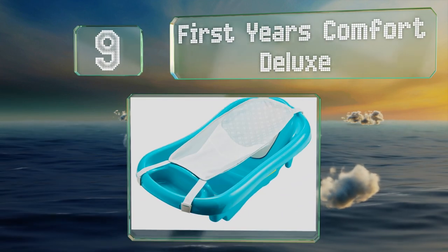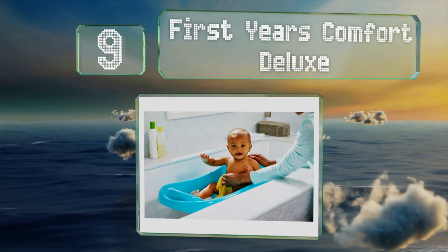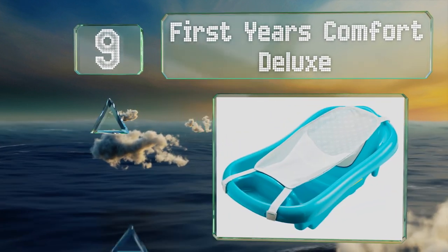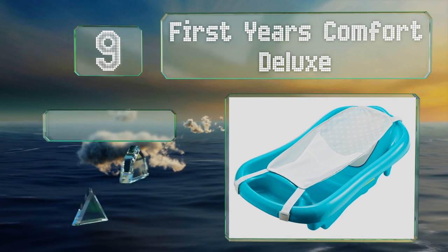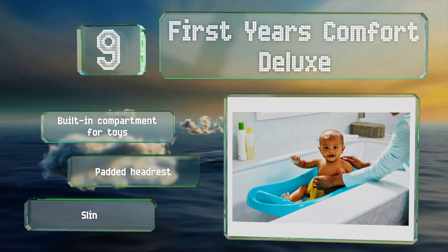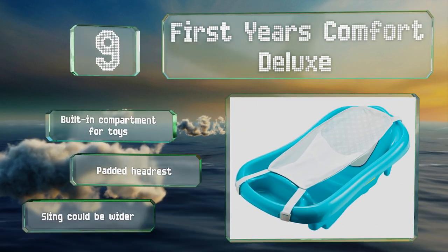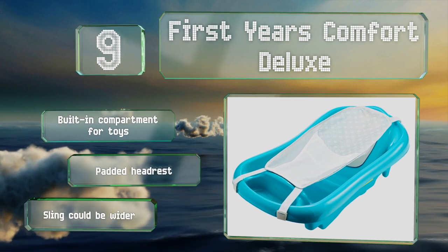At number nine, the versatile First Year's Comfort Deluxe is reversible to accommodate tiny newborns to young toddlers. The mesh sling cradles smaller babies until they can sit comfortably in the contoured tub, and the flip side is also shaped for a big kid to sit up and splash around. It includes a built-in compartment for toys and a padded headrest, but the sling could be wider.